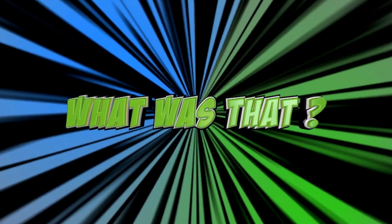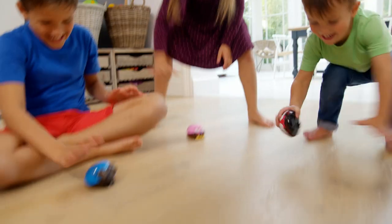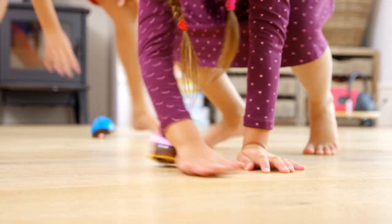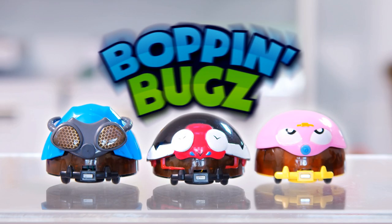Whoa! What was that? There's another one and another. Bop that bug! Let the crazy challenge begin. It's bundles of bops and bumps with Bopping Bugs from JML.